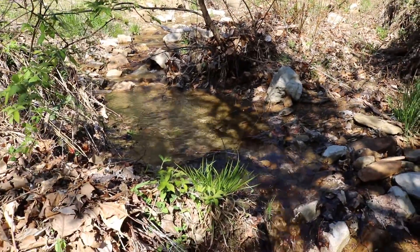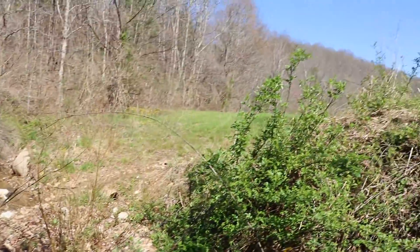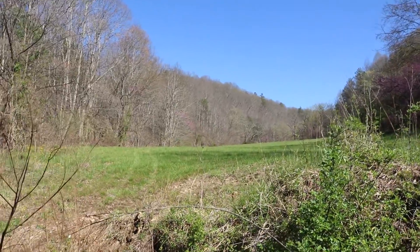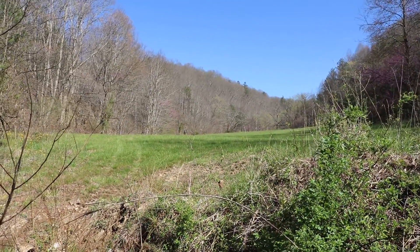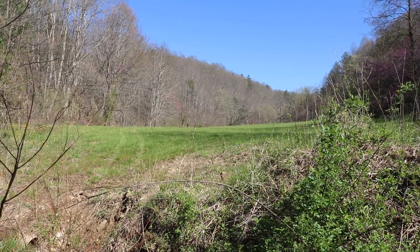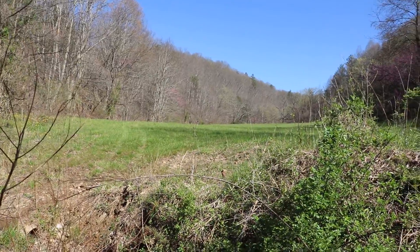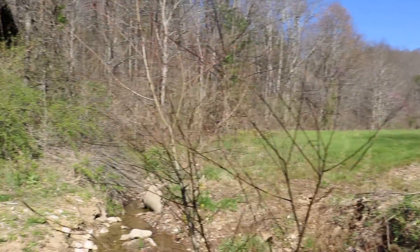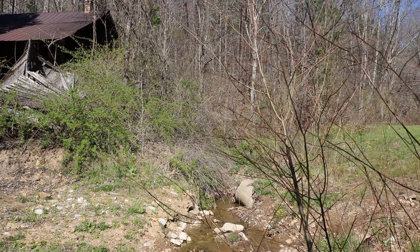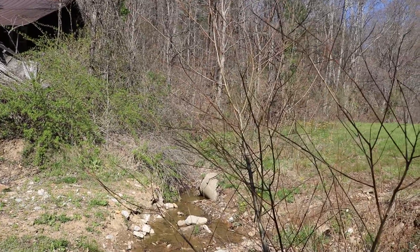The creek goes all the way to the back of the property, and I can see it actually falls down like a waterfall way in the back. What I'm going to do is dam that up and make a ram pump, or pipe that water all the way down. I'm either going to make a ram pump or do micro hydro.